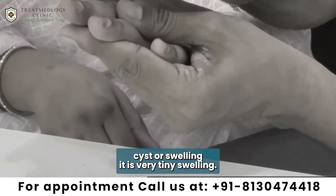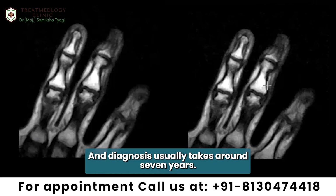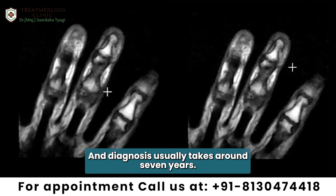It is a very tiny swelling but it causes a lot of discomfort for the patient, and diagnosis usually takes around seven years.